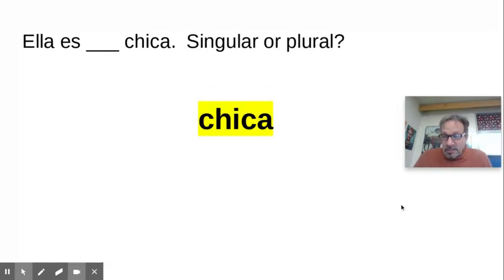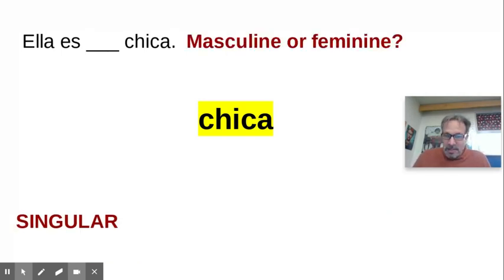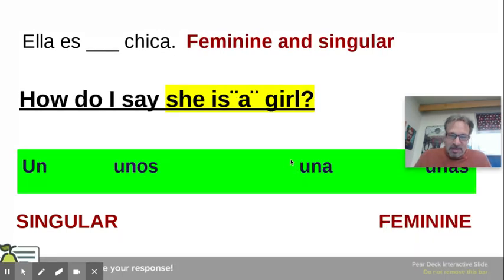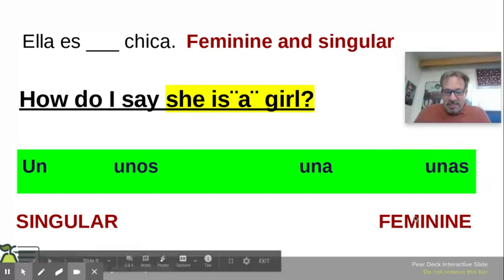So is 'chica' singular or plural? It has no S, so it's singular. And is it feminine or masculine? If you see it ends in the A, you know it's feminine. So it's singular and feminine. So how do you say 'she is a girl'? Are you going to use un, unos, una, or unas? For singular and feminine, you would say 'una.'